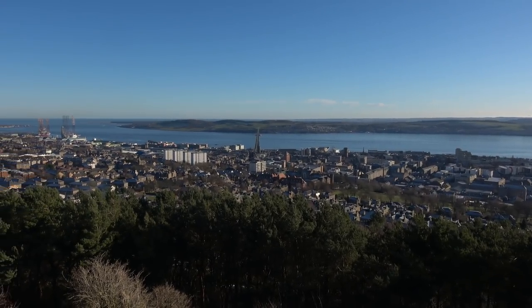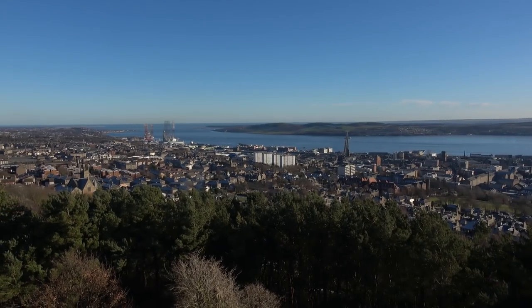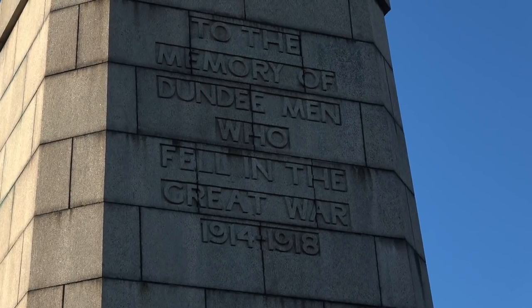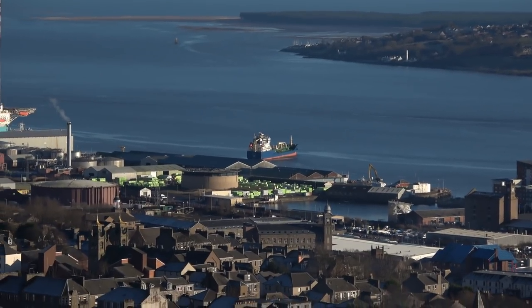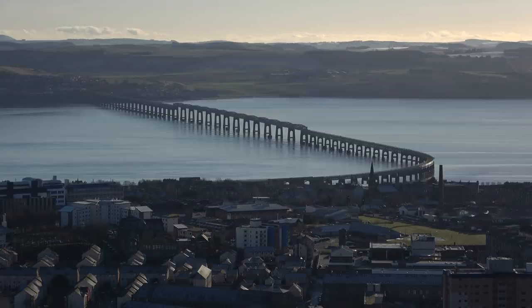Dundee is actually built on the slopes of an extinct volcano. They call it the Law. It's the site of a war memorial now. From the top, you get a great view over the city and you can see the estuary, the old railway bridge, and even as far as Broughty Ferry Castle.